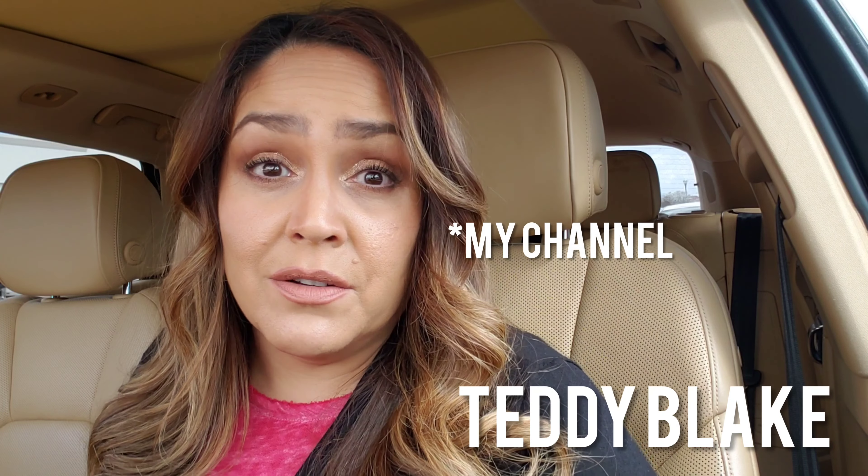You may have seen advertisements for Teddy Blake on Instagram, Facebook, or other places. They're supposed to be luxury Italian handbags. It doesn't say this on their website at all, but it's obvious that the bags are styled after some of the incredibly expensive Hermès bags like the Birkin. They reached out and asked if I'd like a bag and review it on my channel, and I said sure — who doesn't love handbags? I certainly have my own collection built up through the years.